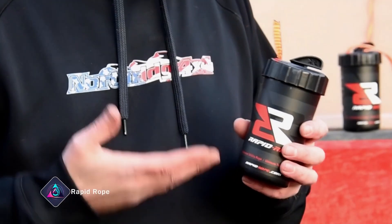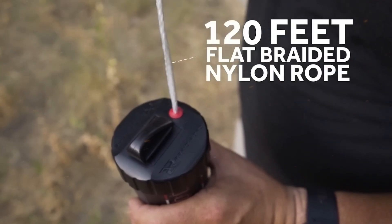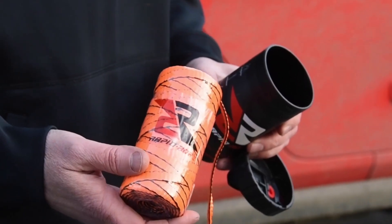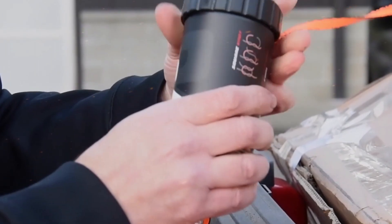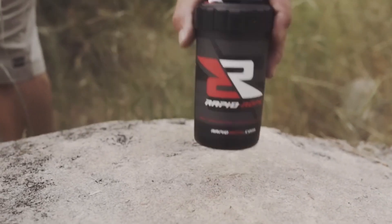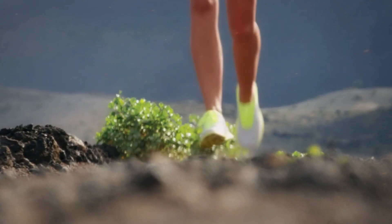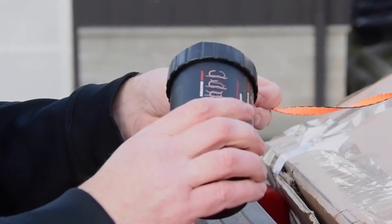Rapid Rope. Some emergencies might require a rope. This tumbler-like item stores 120 feet of rope that can handle loads of up to 1,100 pounds, thanks to the flat-braided nylon the rope is made of. Need to make a knot? Follow the guide on the canister. Need a shorter length? Use the integrated cutter to cut a piece of rope to any length with just one hand. And if you run out, simply get a new spool of rope and place it into the tumbler.